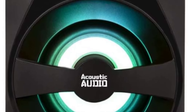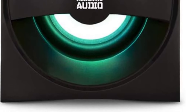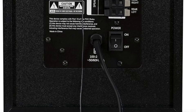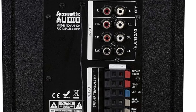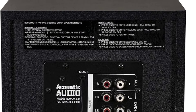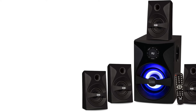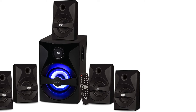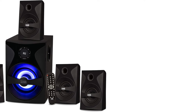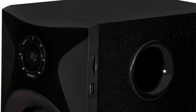Pros: This surround sound system shines, quite literally, with its LED illuminated subwoofer, adding a visual flair to your audio experience. The system delivers a crisp, enveloping sound that transforms your living room into a personal theater. The inclusion of five satellite speakers ensures a balanced, room-filling audio that enhances everything from blockbuster movies to your favorite playlists. Its Bluetooth connectivity promises convenience, allowing almost seamless streaming from various devices.